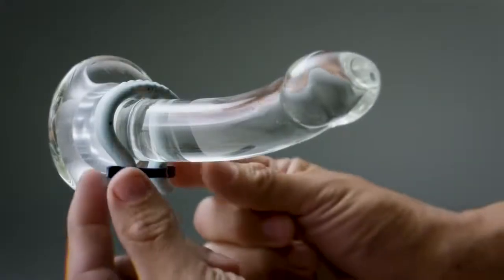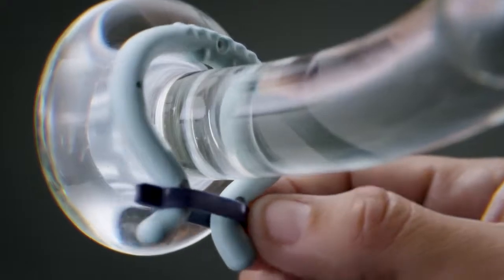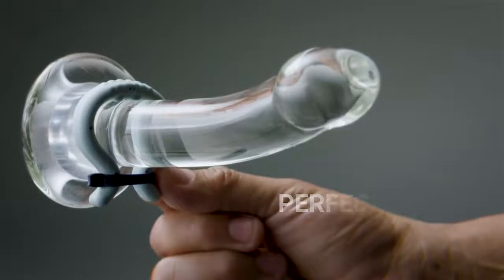Eddy should feel tight but not painful when worn around the base of your penis. Keep in mind, a tighter fit will work better than a size that's too large, so if you're unsure about size, go with a smaller size.